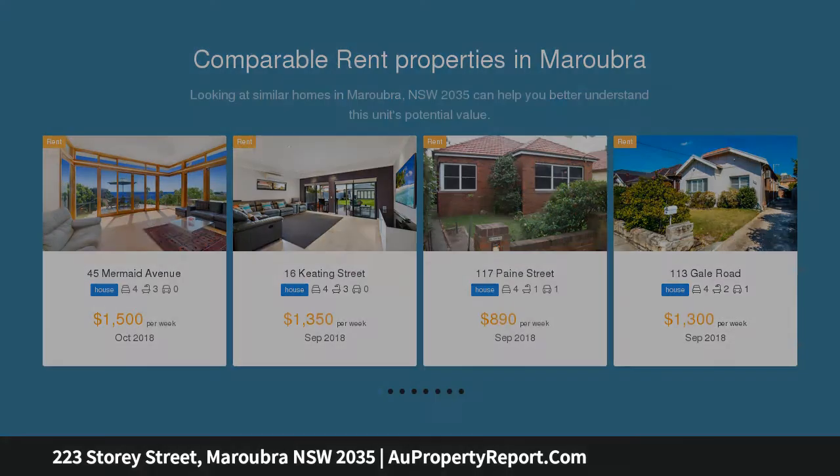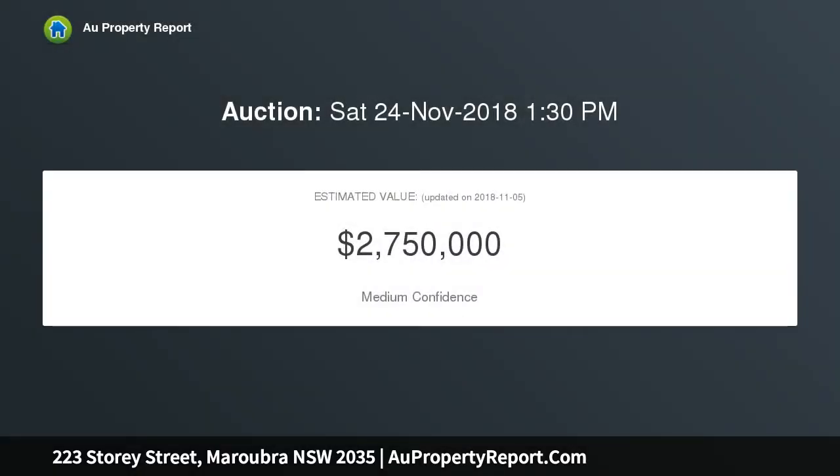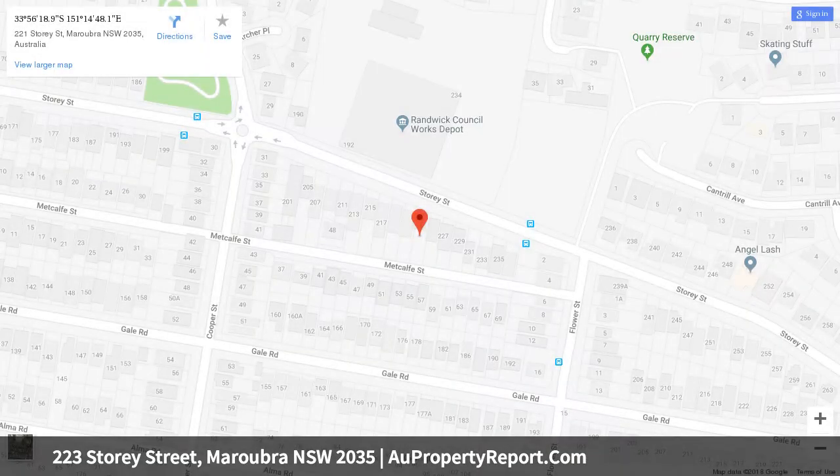Walking distance from Maroubra Junction dining choices and Pacific Square shops. Flexible split-level layout featuring generous proportions, spacious central living and family rooms plus an evening kitchen, and a shaded al fresco entertaining area beside a newly relayed lawn.